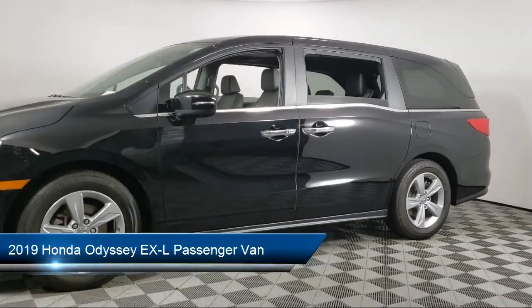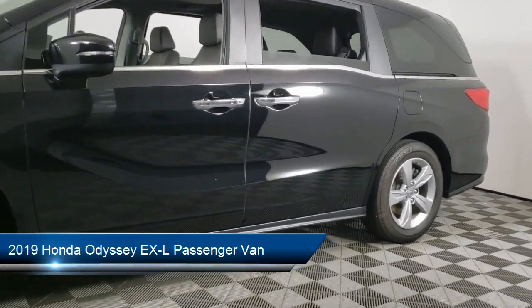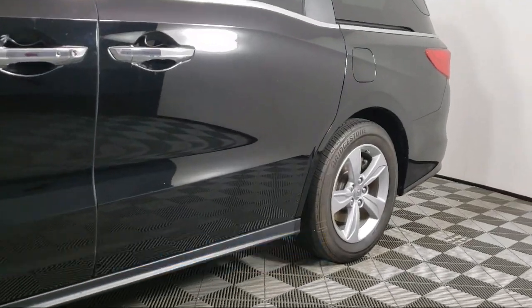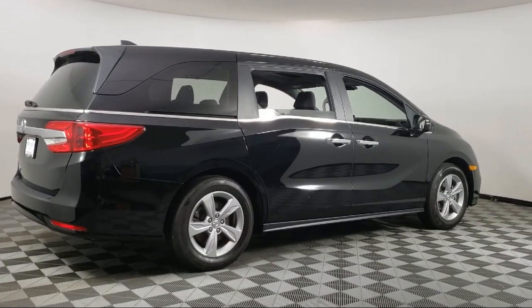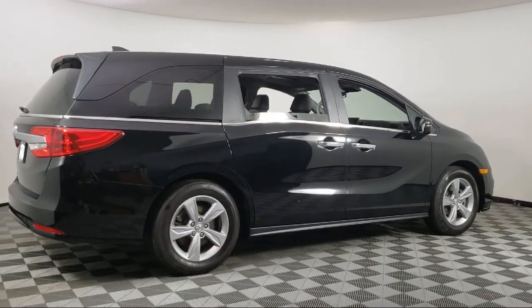It comes equipped with heated front seats, third row seating, heated door mirrors, leather wrapped steering wheel, Sirius XM satellite radio, auto high beam headlamp control, and a rear view camera.